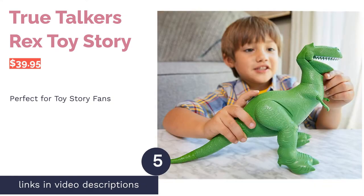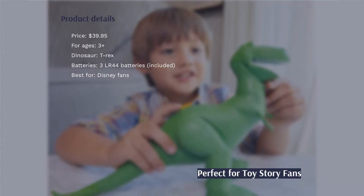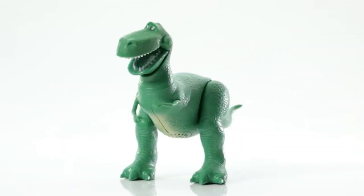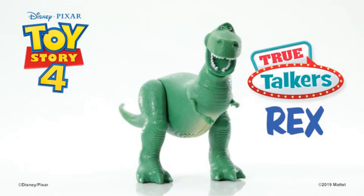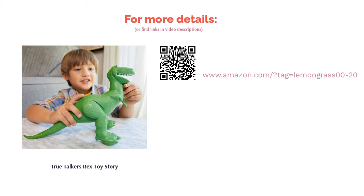The next product is the True Talkers Rex from Toy Story — an excellent choice for fans of the franchise. This lovable Tyrannosaurus Rex stands 11 inches tall, is made of plastic, and has movable legs, hands, tail, and head. Press the button on Rex's back and he will say 15 popular words and phrases from the movies. Some reviewers found the toy smaller than expected, but fans of the character love it, saying the voice is exactly the same as the movies and it is of good quality and able to stand independently.